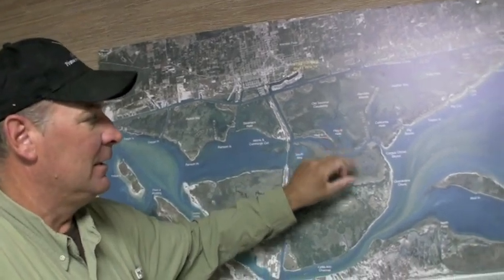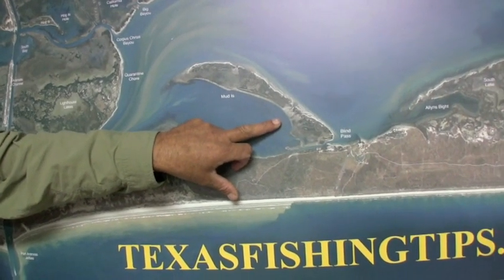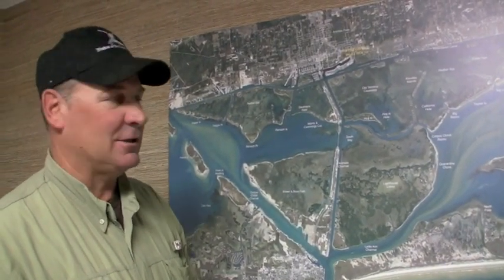Gold spoon's been real slow. Back behind Mud Island, we've been catching some pretty good redfish pretty consistently back here. You can use your plastics, but you've got to use a 1/32nd or a 1/16th ounce jig head and go slow — they're not aggressive. The water temperature is down to 60 degrees now.